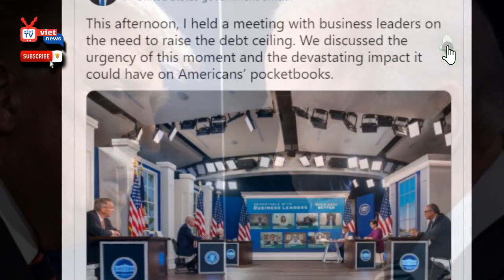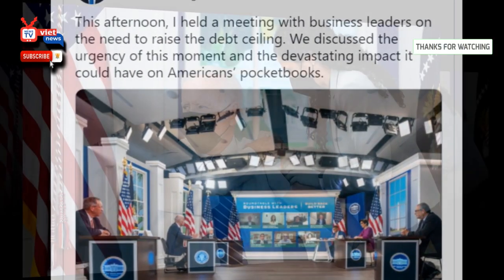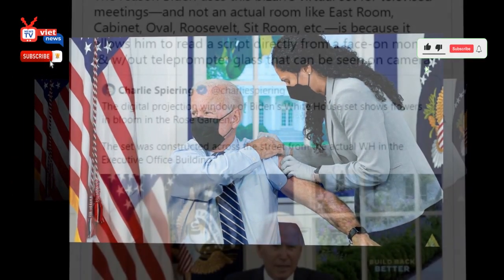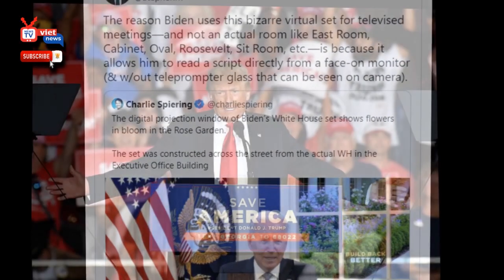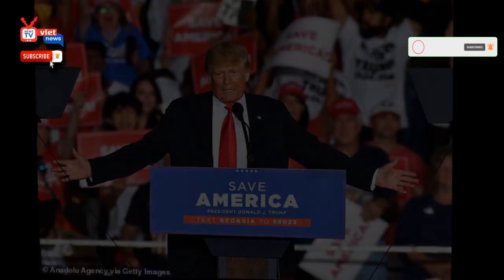The set, which includes a small seating area for members of the press and others in attendance for events, also plays host to virtual meetings for Biden and other members of his administration. In addition to Biden, Ambassador to the UN Linda Thomas-Greenfield, Secretary of State Antony Blinken, and Treasury Secretary Janet Yellen have been photographed using the set alongside the president for events there.